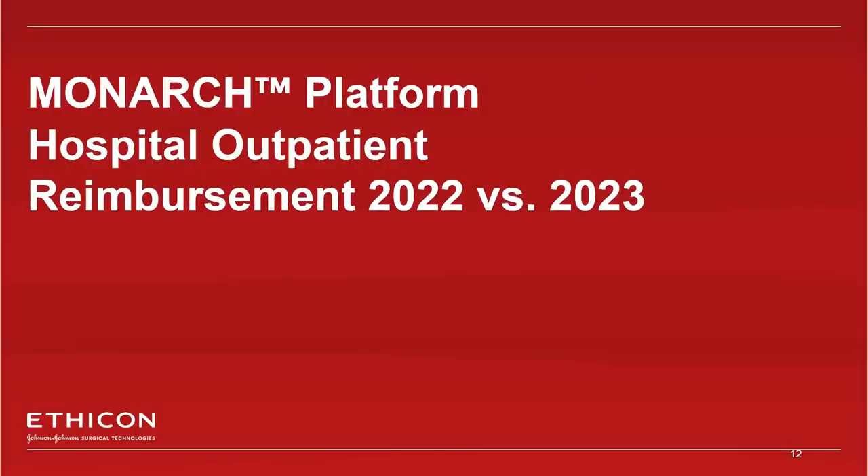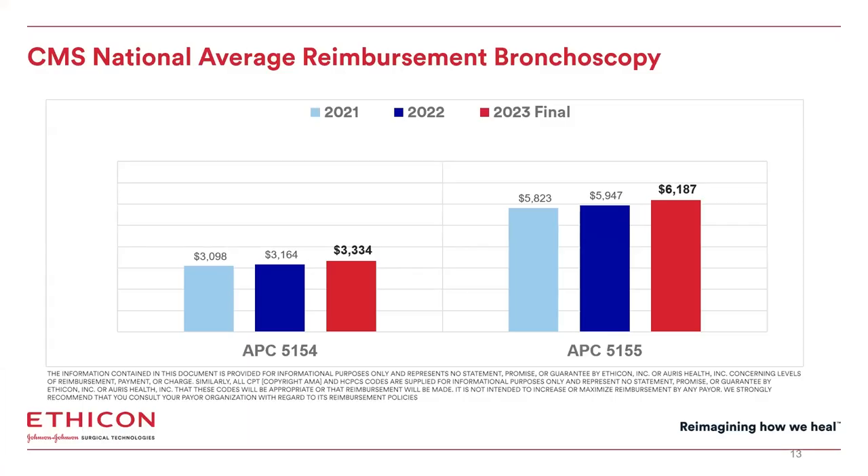Hospital outpatient reimbursement 2022 versus 2023. Transbronchial biopsy procedures typically fall into either APC code 5154 or 5155. CMS national average reimbursement for APC 5154 — level 4 airway endoscopy — increased by 5.4% in 2023 to $3,343, while APC 5155 — level 5 airway endoscopy — increased by 4% in 2023 to $6,187. These are higher increases than we saw last year, which were just above 2%.